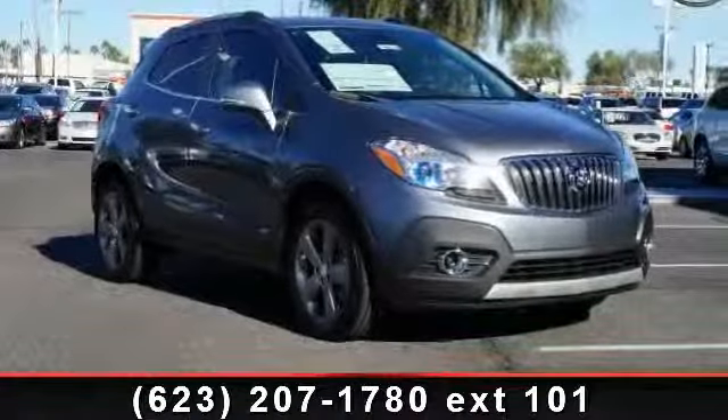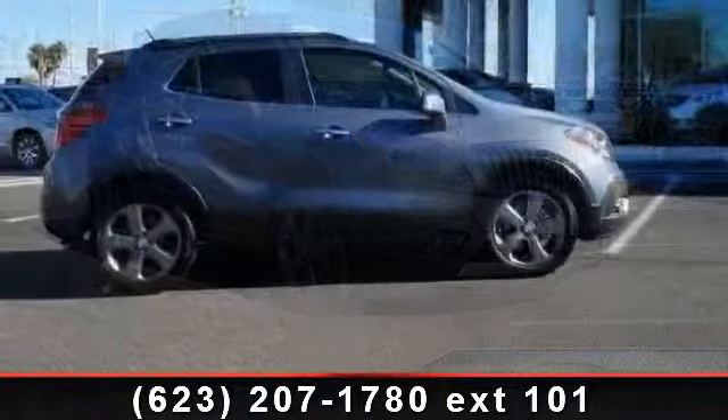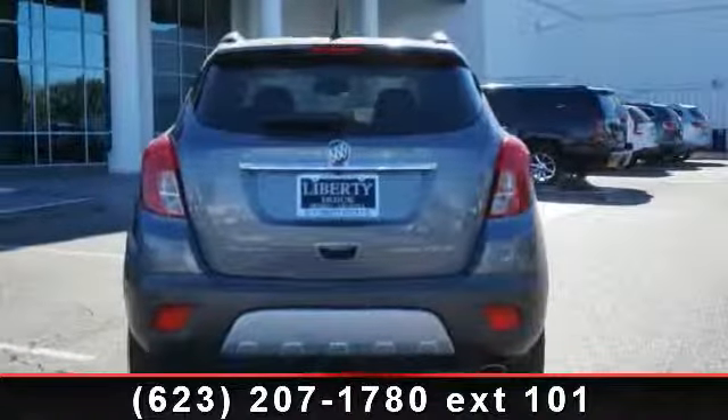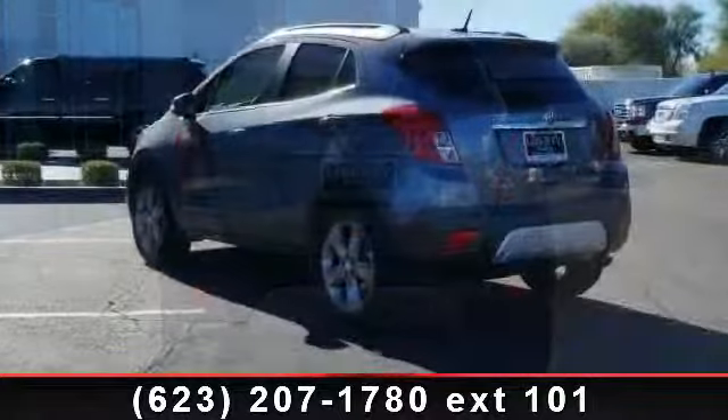Presenting the 2014 Buick Encore Leather. This may be the set of wheels you've been looking for. This vehicle comes with a reliable 4-cylinder engine connected to a smooth-shifting automatic transmission.